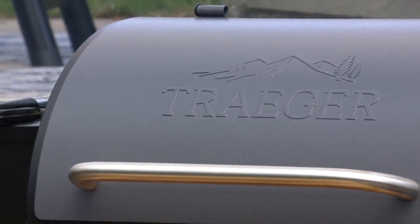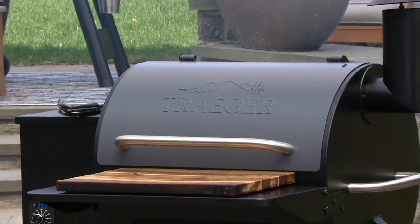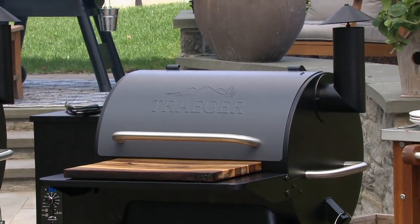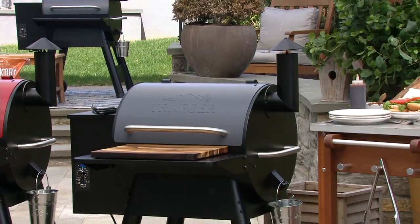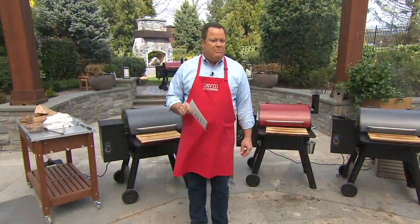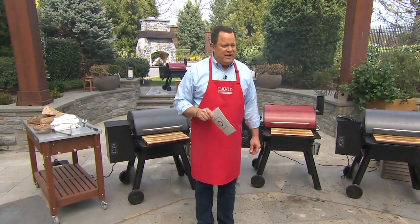This name, my foodie friends, is synonymous with grilling. You talk to any professional competition griller and ask them what's one of the best grills you can buy for residential use in the country. They will all tell you to buy a Traeger. That's what makes this so incredible. What we want to do is invite in our special guest.